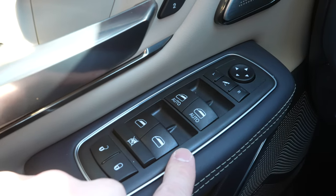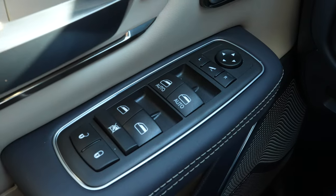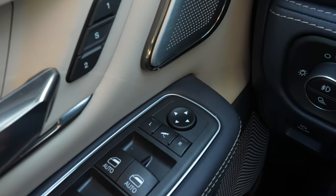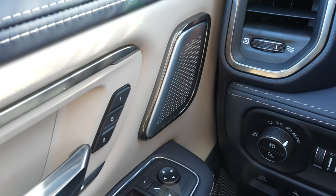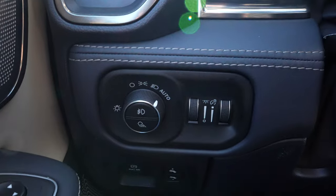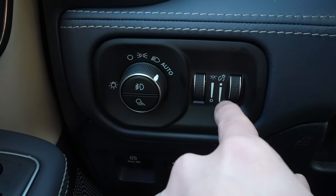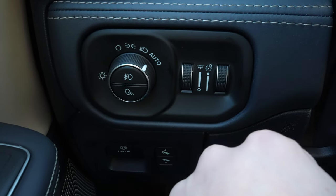All the window controls for the vehicle are right here. The driver and passenger windows are automatic up and down. Right here we have all the mirror controls — these mirrors are power folding. There's a speaker grille here because this vehicle has the 19-speaker premium Harman Kardon audio group. Down here we have the rotary dial selector for the exterior lighting, and to the right of that, the dimmer switch for the map lights as well as the dimmer switch for the instrument cluster.